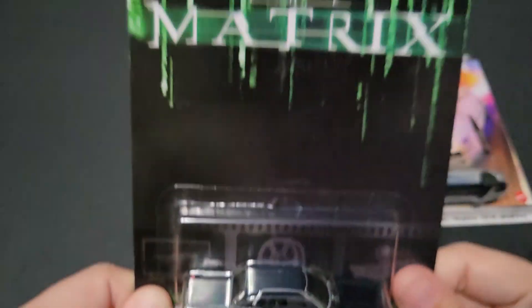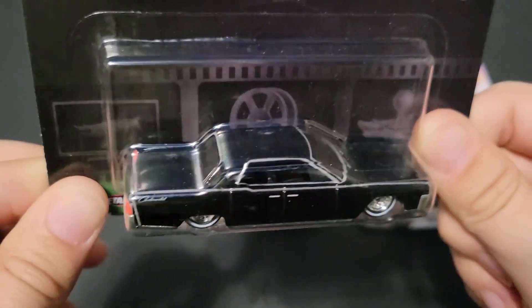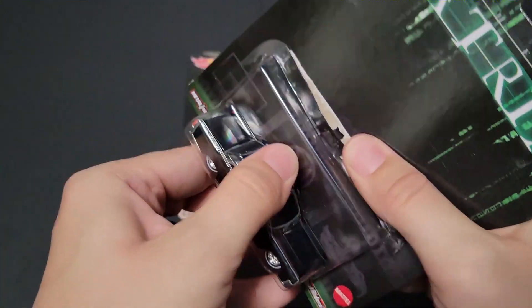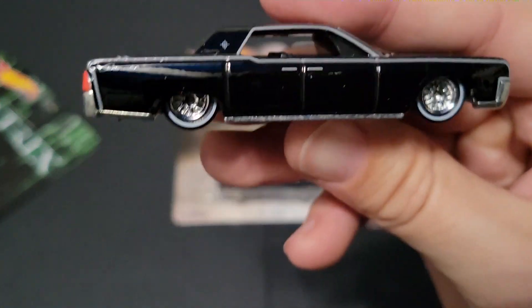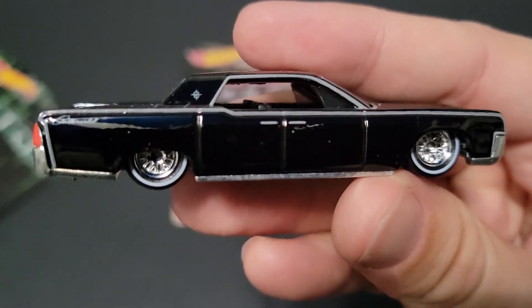But first we're going to open up the Matrix car, the '64 Lincoln Continental. This thing is awesome. This is probably not the best time to admit that I've never seen the Matrix, so I have no idea what this car in the movie is all about. But that doesn't mean I don't know what a '64 Lincoln Continental is and can appreciate it, because it is epic.